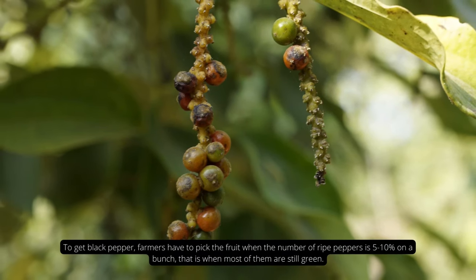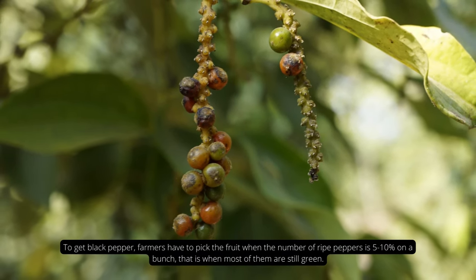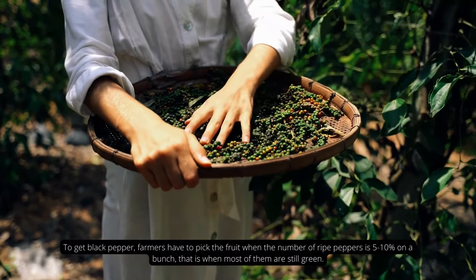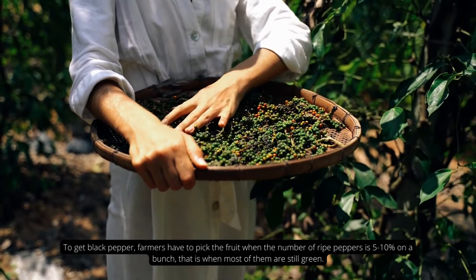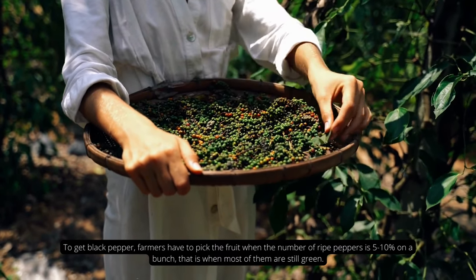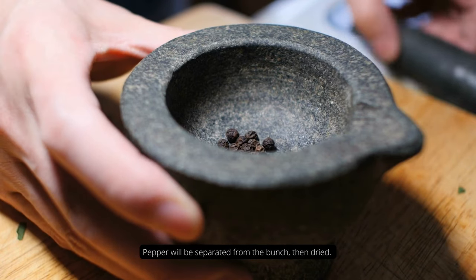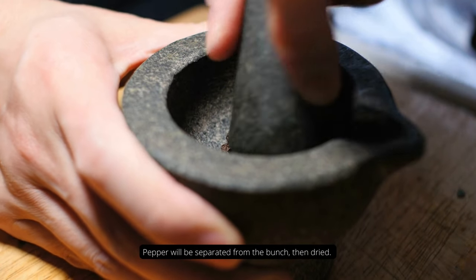To get black pepper, farmers have to pick the fruit when the number of ripe peppers is 5–10% on the bunch. That's why most of them are still green. The pepper will be separated from the bunch, then dried.